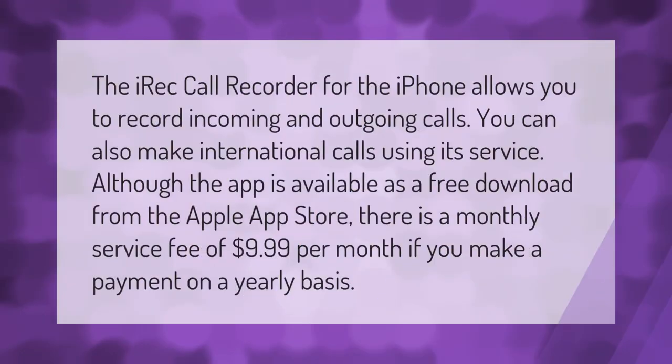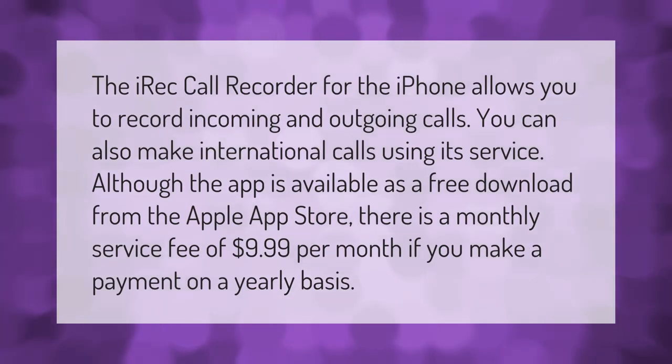The iRec Call Recorder for the iPhone allows you to record incoming and outgoing calls. You can also make international calls using its service. Although the app is available as a free download from the Apple App Store, there is a monthly service fee of $9.99 per month, or a reduced rate if you make a payment on a yearly basis.